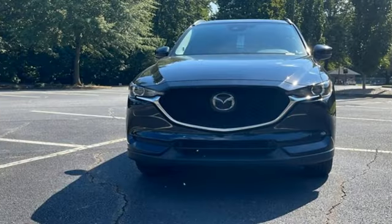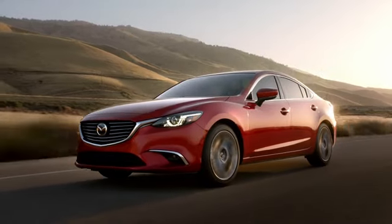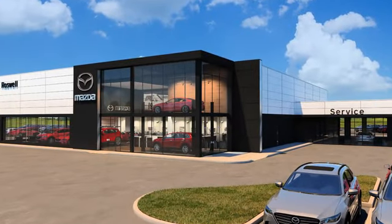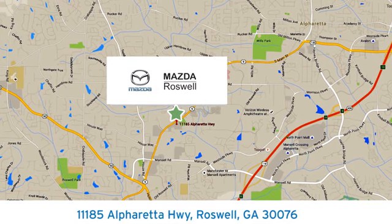With Mazda, driving is what matters most. Take it for a test drive today. For your cure for the common commute, visit today. We're conveniently located at 11185 Alpharetta Highway in Roswell, Georgia.